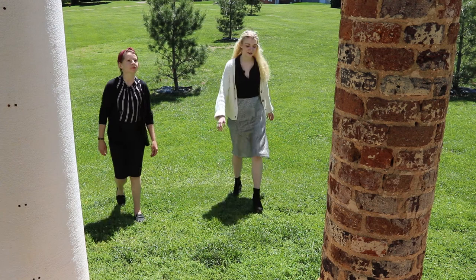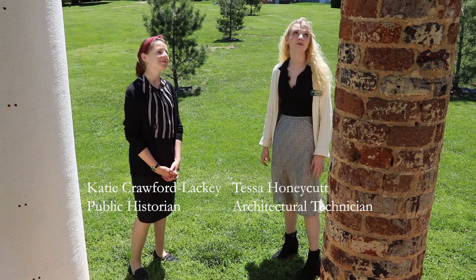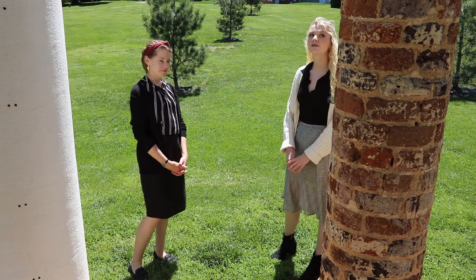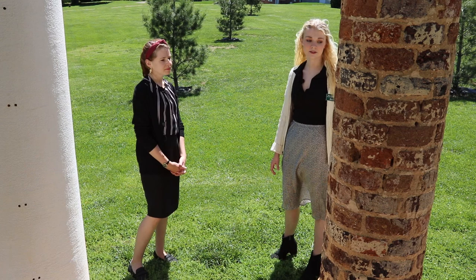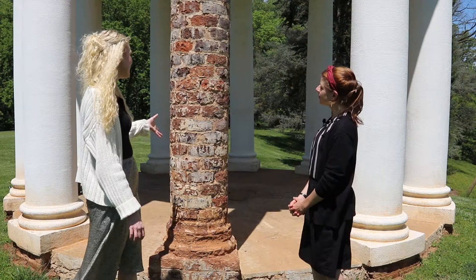We're coming up on the temple, which might look a little peculiar to visitors right now, as this one column is exposed where the rest are not. We have stripped the plaster and stucco off this column to inspect the integrity of the bricks underneath — to see if there's any deterioration or signs that they need repair or are crumbling. You can see up there there's a little bit of plaster still left, but we've stripped it away from the rest, and it really allows us to see the variation, different colors, and textures of the bricks underneath.